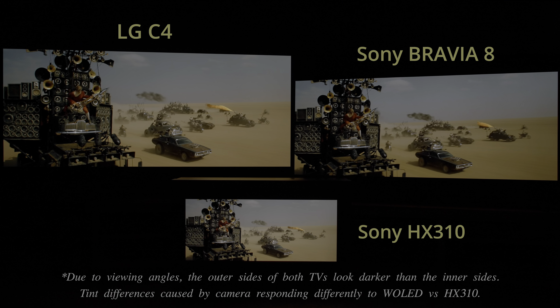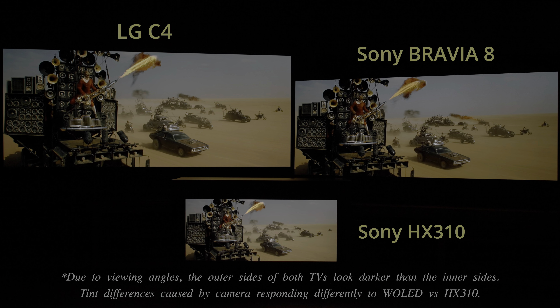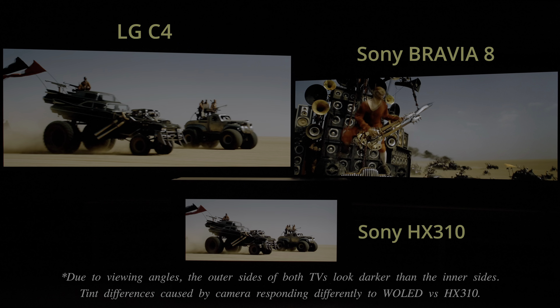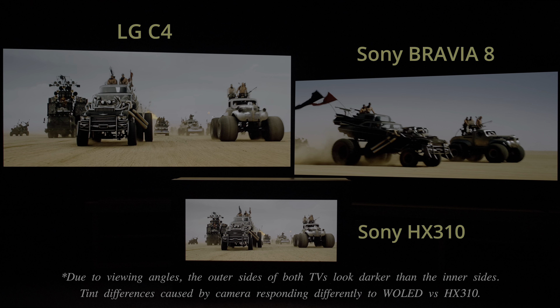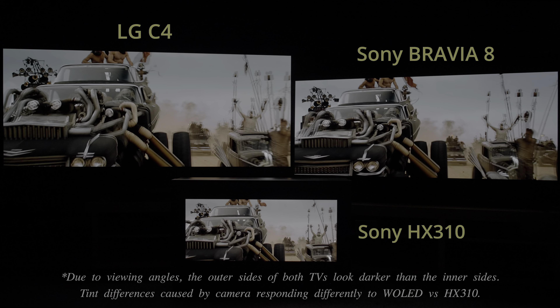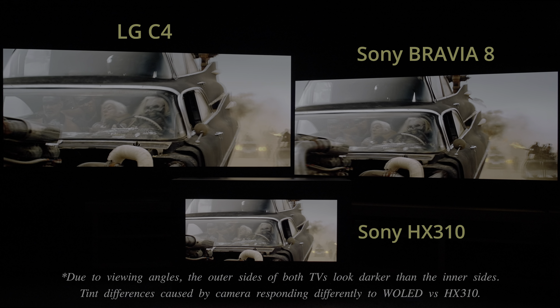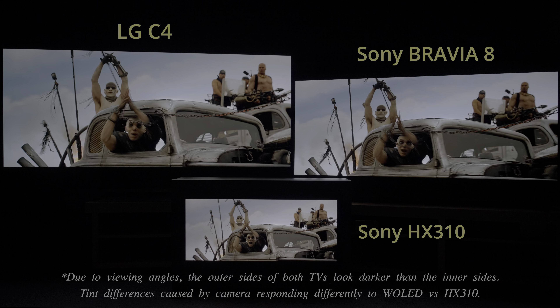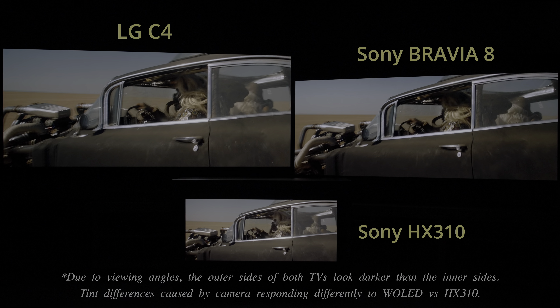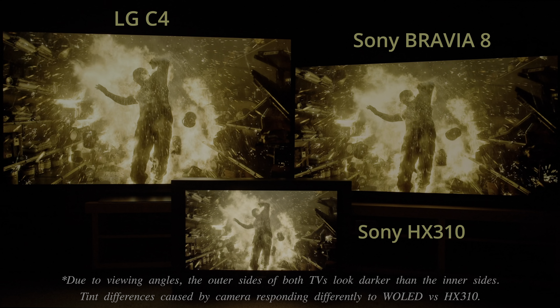LG has implemented Dynamic HDR color boosting technology on the C4, allowing bright colors to look more saturated than on the Sony Bravia 8 — not only during the fire guitar sequence in Mad Max: Fury Road, but also in this scene from Gemini Man.